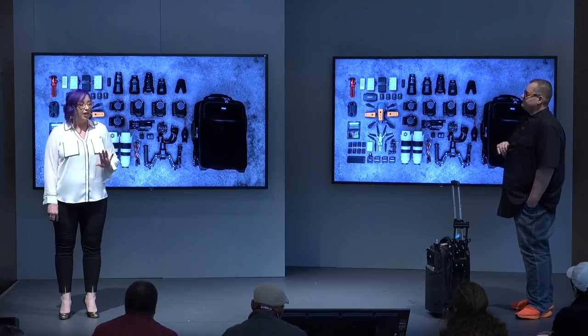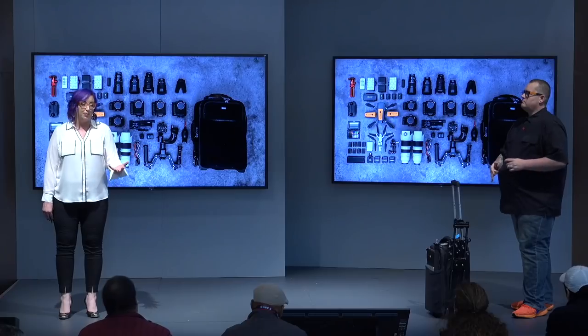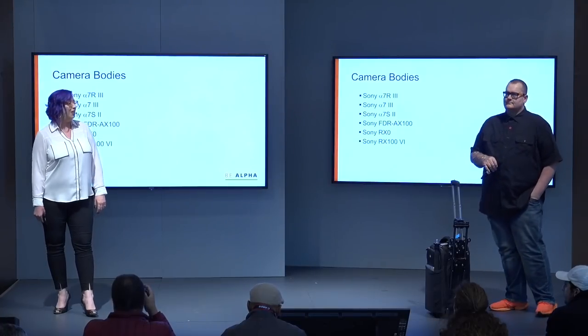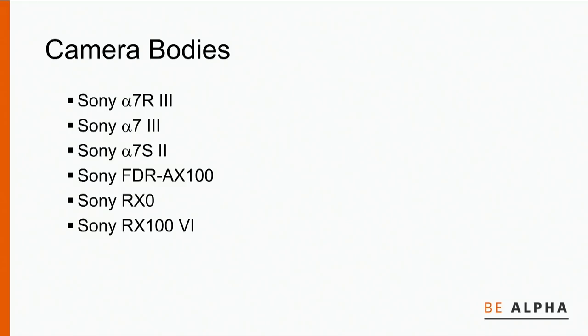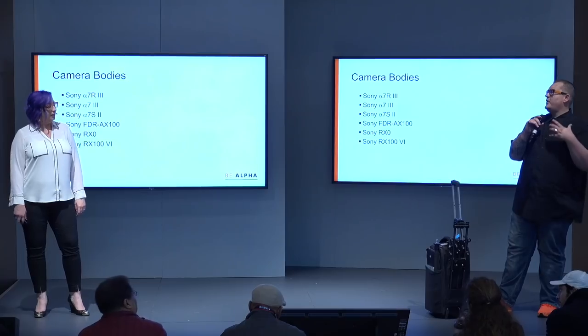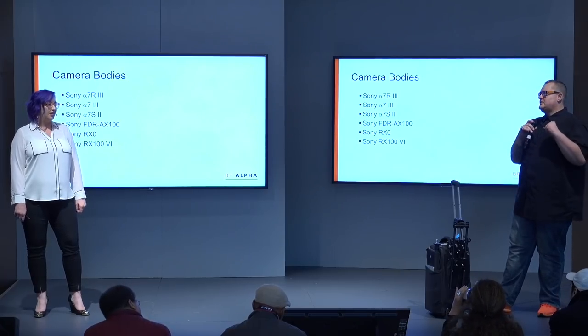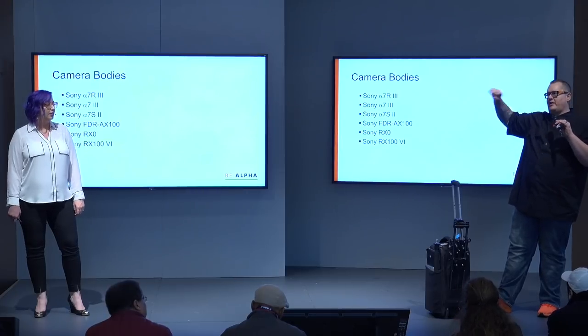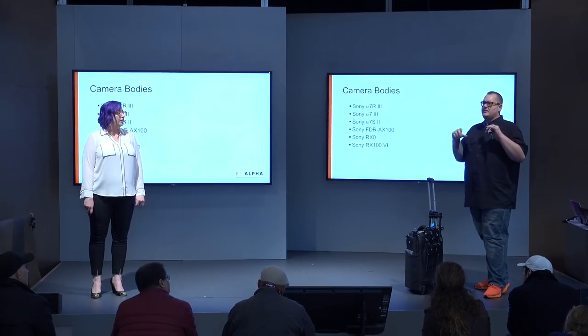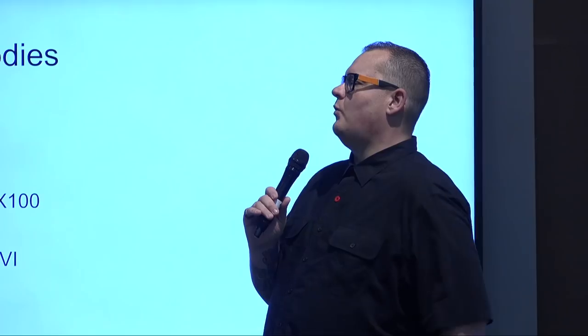We're going to quickly go through what we have. We could probably spend two hours talking about all the gear in our bag, but we're going to go through some highlights. As far as camera bodies go, I shoot video on the A7R III currently, and Garrett is using the A7 III. We also use the A7S II — we still have that in our bag for time lapses and lockdown shots. In situations where I'm starving for light, if something's happening in a dark corner in the reception hall, I know I can grab the S2 and capture what I need in almost no light at all.